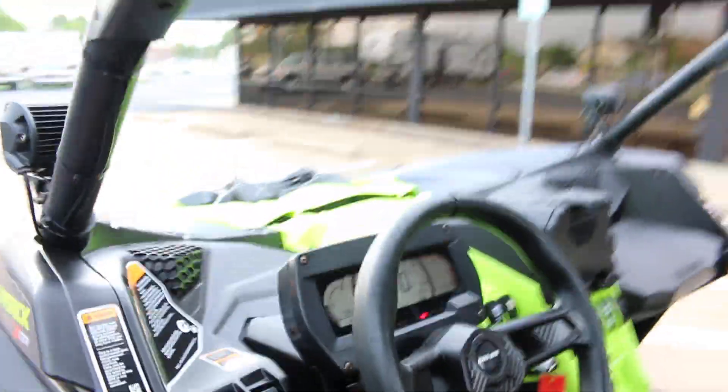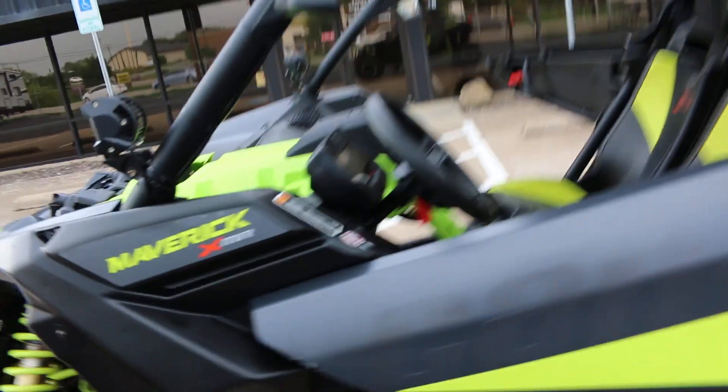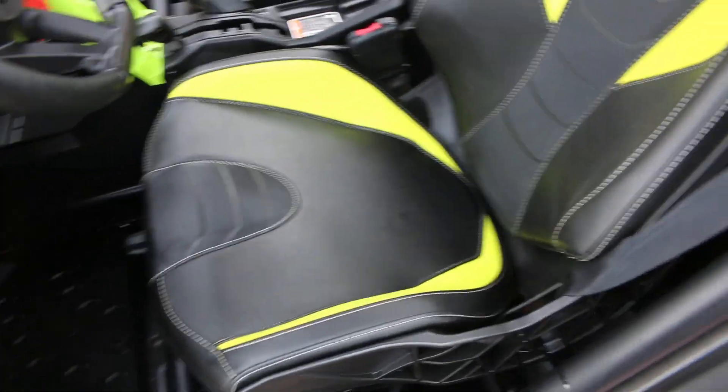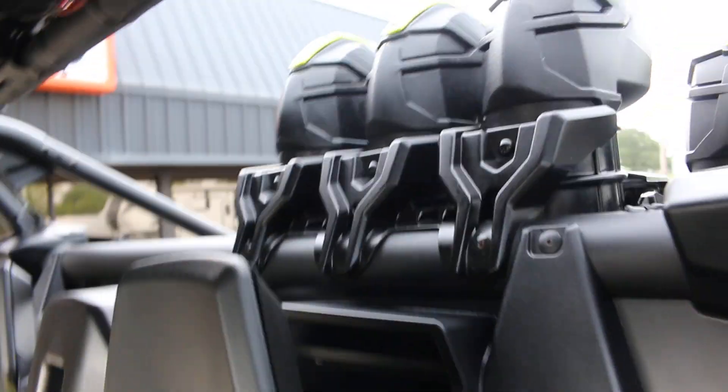I'm going to show you the blemishes that I saw — part of the wrap on this door has a little gouge right there on the corner, nothing terrible but it's there. The seats are in really good shape. In fact, we'll start it up and I'm going to turn on some of the lights.